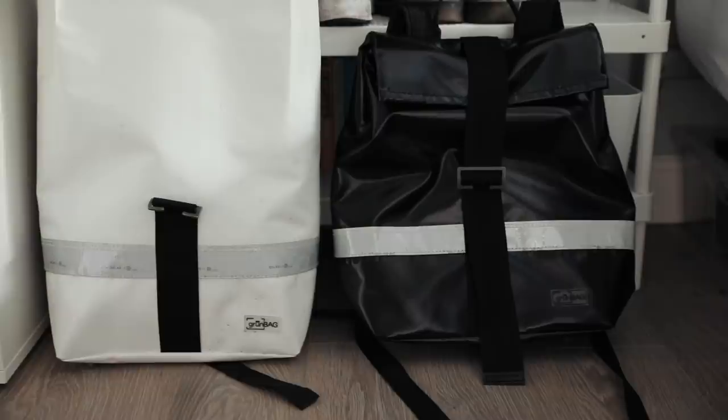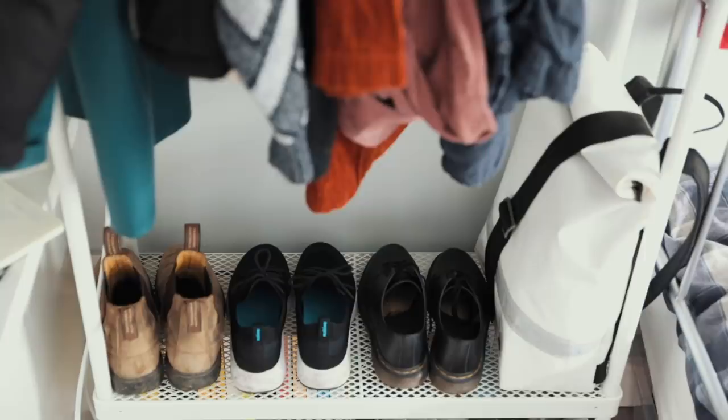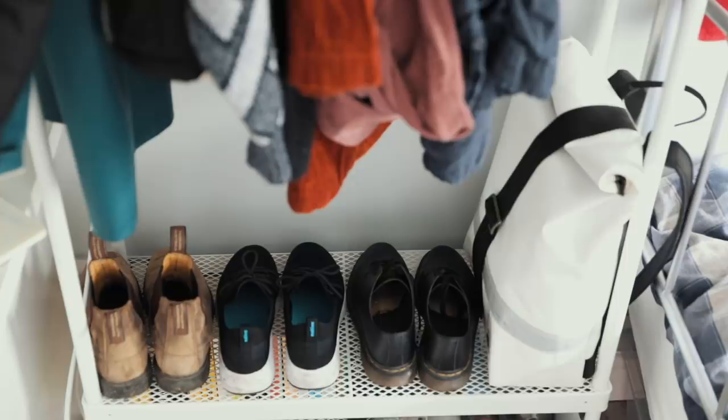We're also doing a Grin bag giveaway at the end of this video and it's going to be on their Reflect bag because as we're getting into autumn London is super rainy, and because I cycle I need to have a bag that has a little bit of a reflective patch on it but also is completely waterproof so that when I do get rained on my things like my laptop won't get wet.